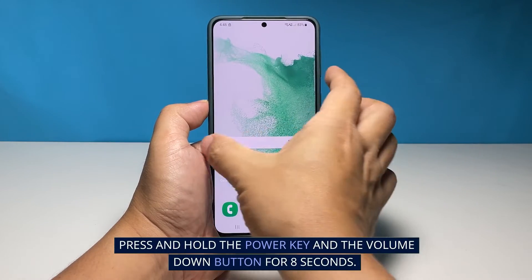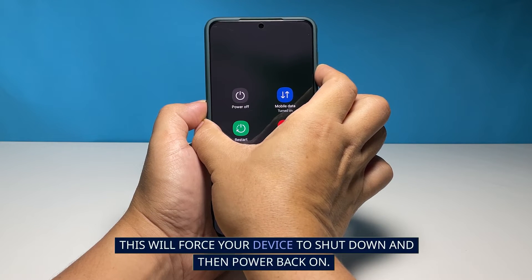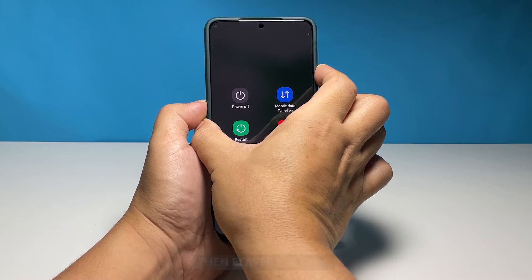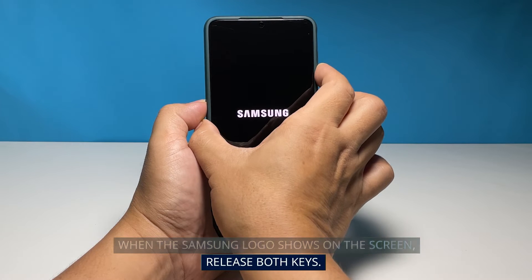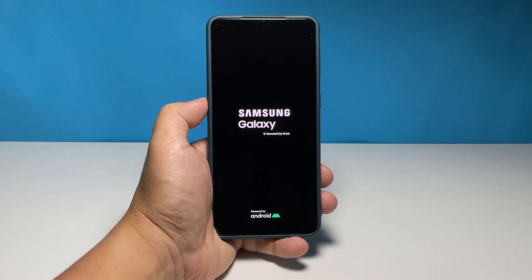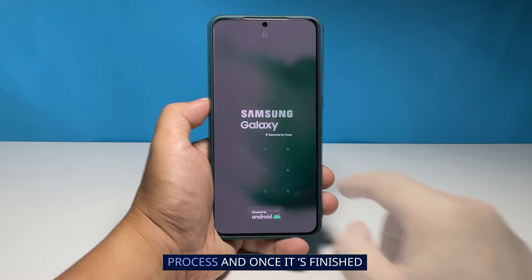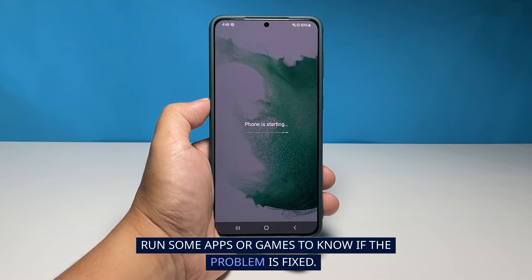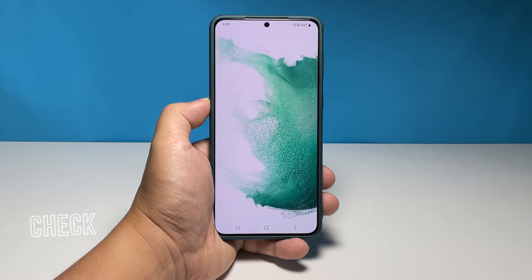Here's how it's done: press and hold the power key and the volume down button for eight seconds. This will force your device to shut down and then power back on. When the Samsung logo shows on the screen, release both keys and allow your phone to continue the boot process. Once it's finished, run some apps or games to know if the problem is fixed.